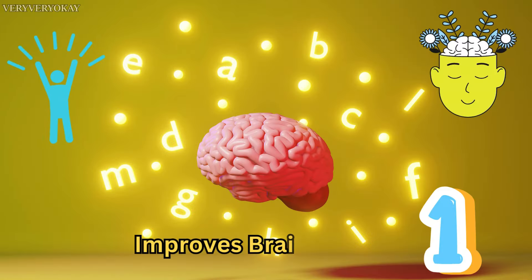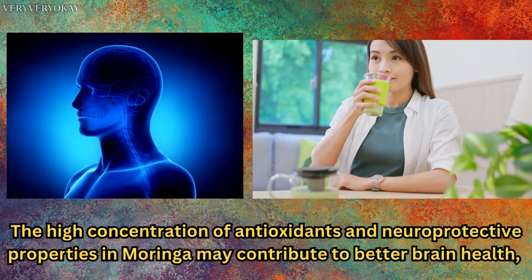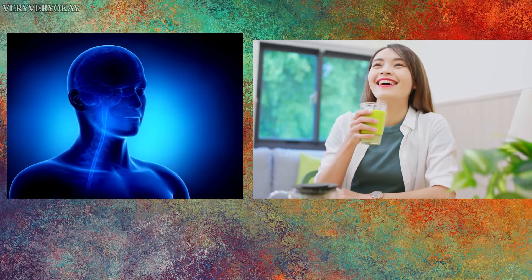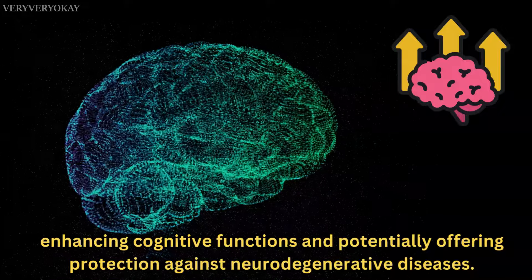Number 1: Improves Brain Health. The high concentration of antioxidants and neuroprotective properties in Moringa may contribute to better brain health, enhancing cognitive functions and potentially offering protection against neurodegenerative diseases.